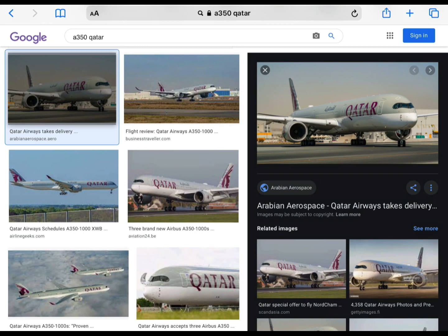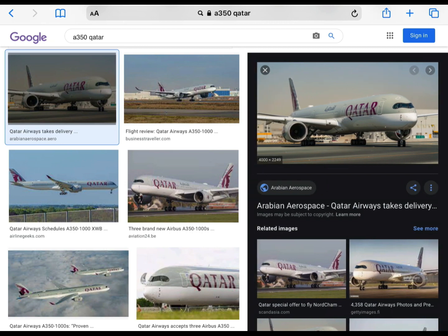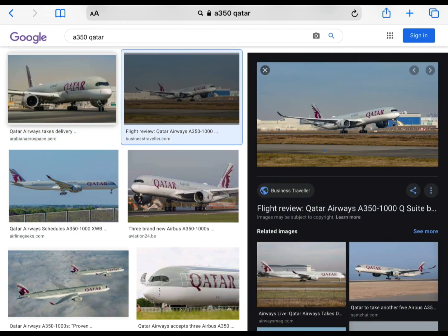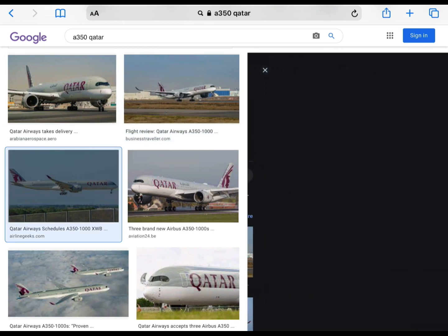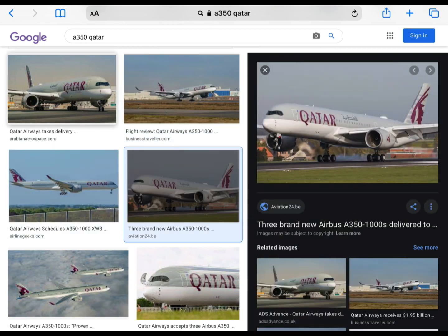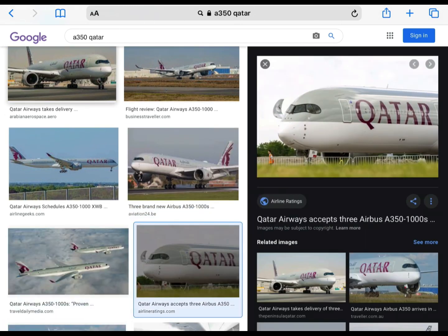Next up is the Airbus A350. I chose specifically Qatar for this one because I really like the livery. I think it looks really cool and it really suits the A350 — there's the A350-1000. I really like the windows, the cockpit windows, and I like the curved... So I'll rate it an 8 out of 10. Final rating.